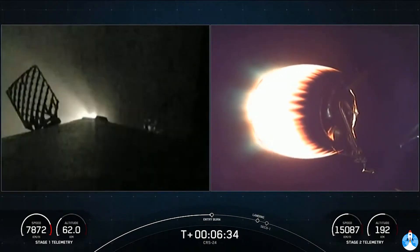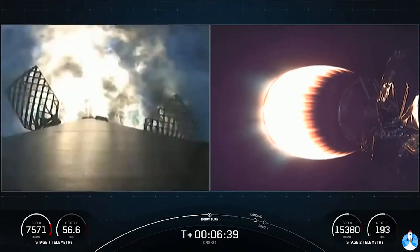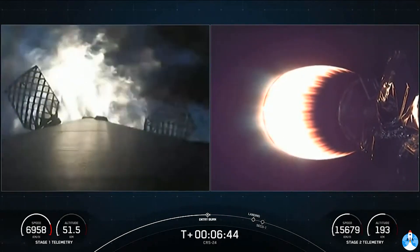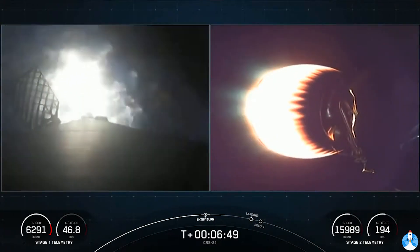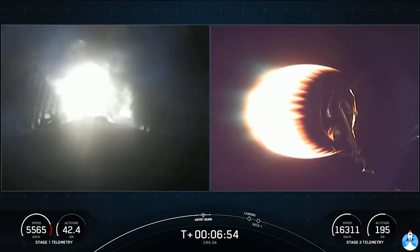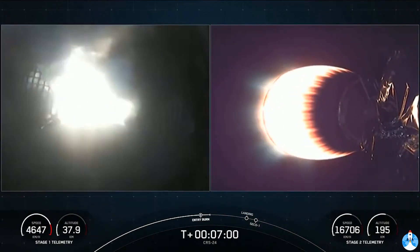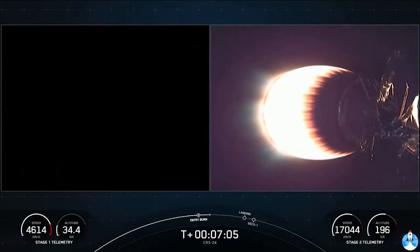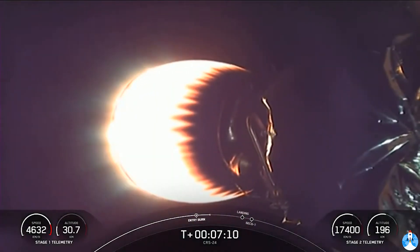Stage 1 entry burn is in startup. And there it is — three Merlin engines have reignited and are now slowing down the first stage. This burn is expected to last about 30 seconds. You can see the velocity on the bottom left-hand side of the screen decreasing significantly. Stage 1 entry burn is shut down. That is burn 1 of 2 complete.